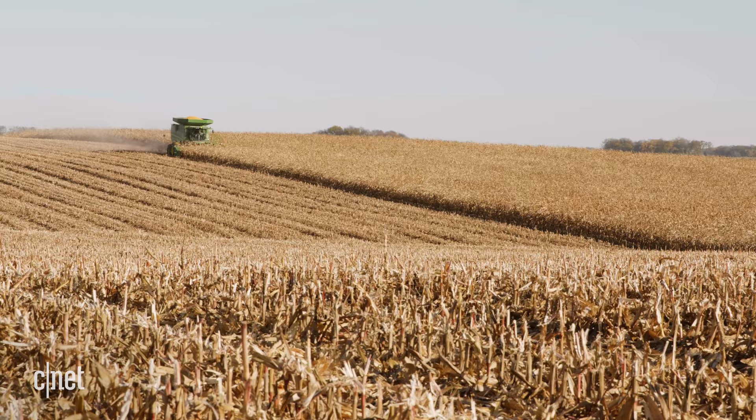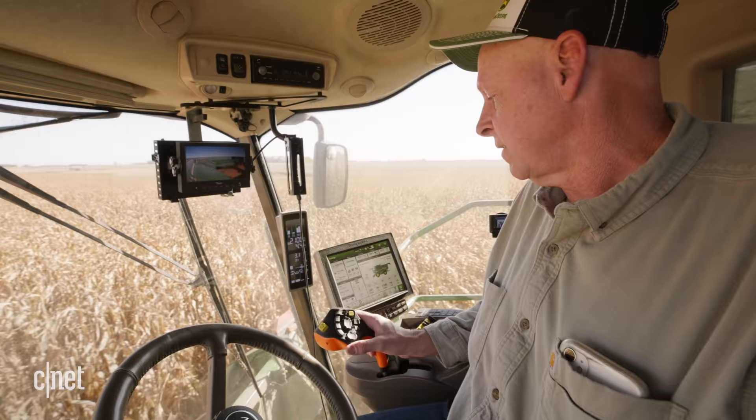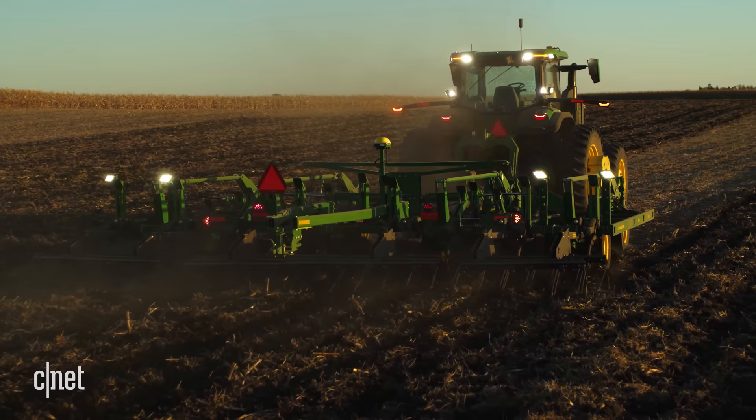I'm a fourth-generation farmer from Blue Earth, Minnesota. I farm approximately 2,000 acres of corn and soybeans, basically farming myself with some great part-time help — but they won't be with me forever, so we're always looking for more labor and more help. It's always a concern.